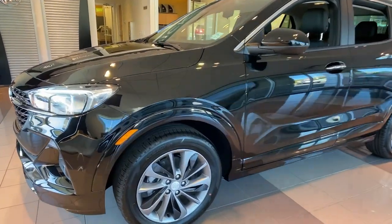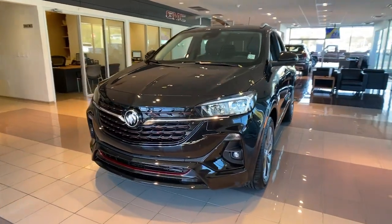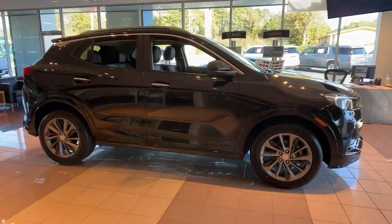Picture yourself in the 2022 Buick Encore. The Buick Encore, the sleek, small luxury SUV that meshes efficiency, power, and handling with technology that keeps you safe and connected.